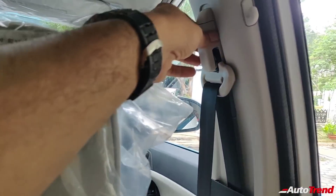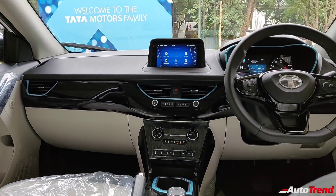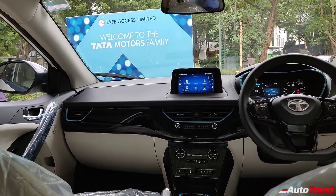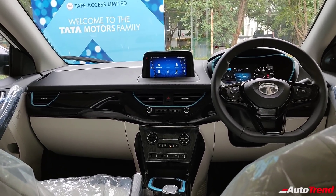You also get height-adjustable seat belts for the front passengers, which are also equipped with pre-tensioners. In terms of safety, you get dual airbags, ABS with EBD, corner stability control, along with pre-tensioner equipped seat belts, remote central locking with smart key access and so on.